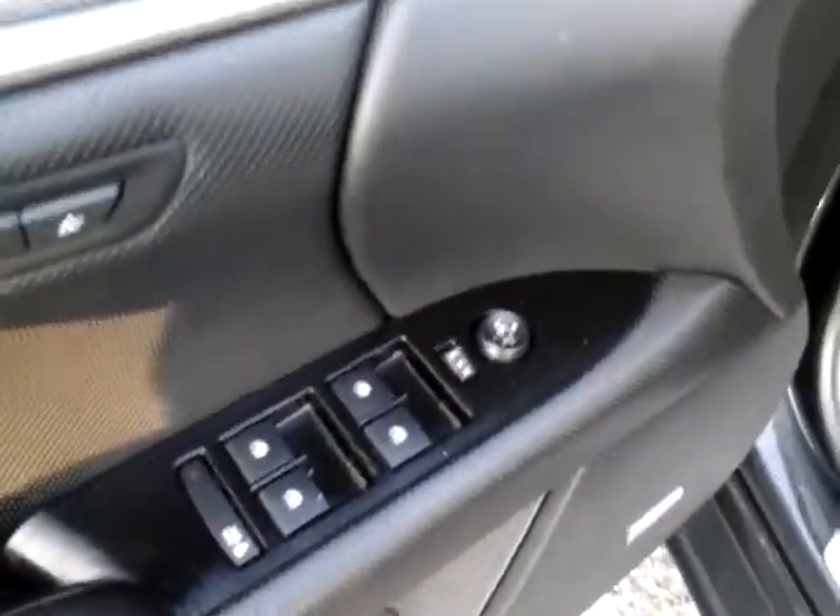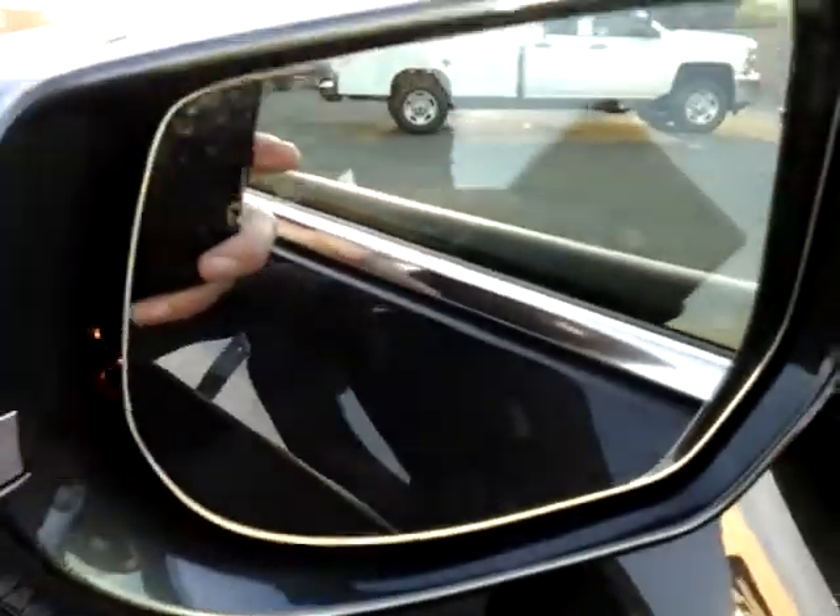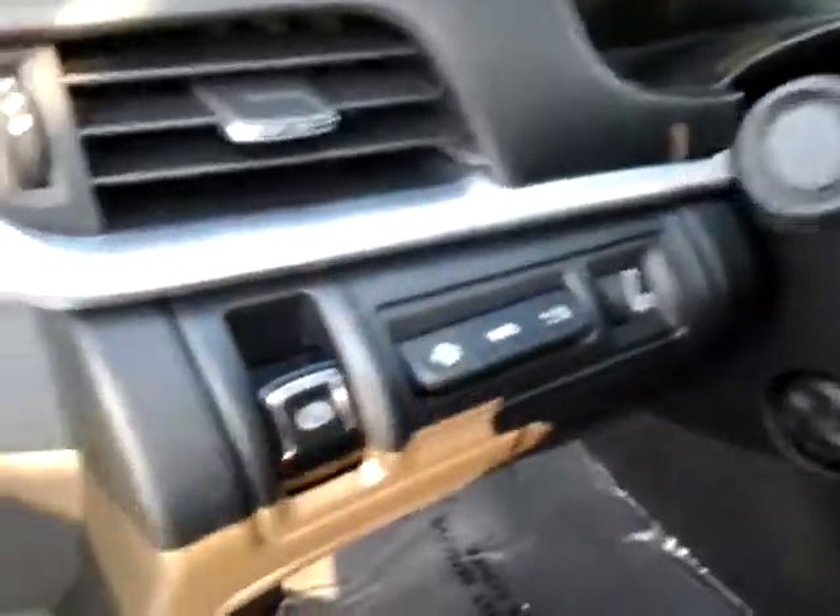There's your trunk pop button if you don't want to use the keys. You do have power windows, power locks, power mirrors, memory seats, and power door locks. In the mirrors you can see a little icon — a double car in the corner — that lights up orange if somebody's in your blind spot. It also has the telescopic power steering wheel.